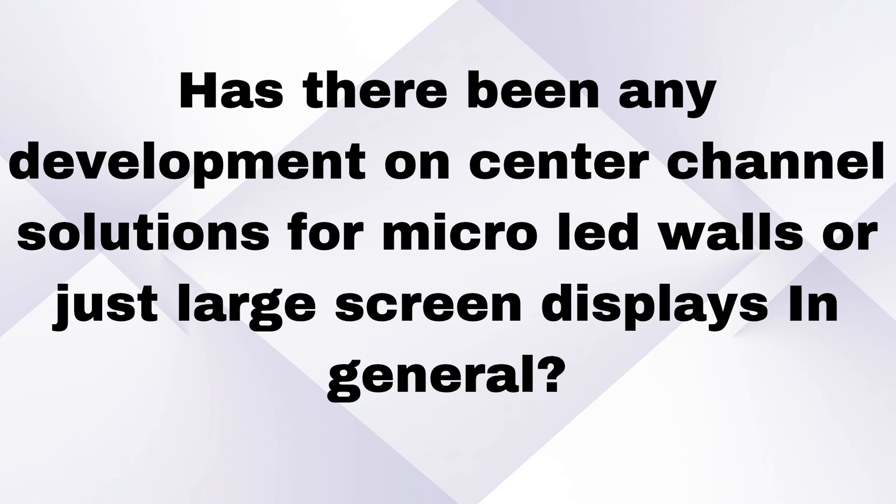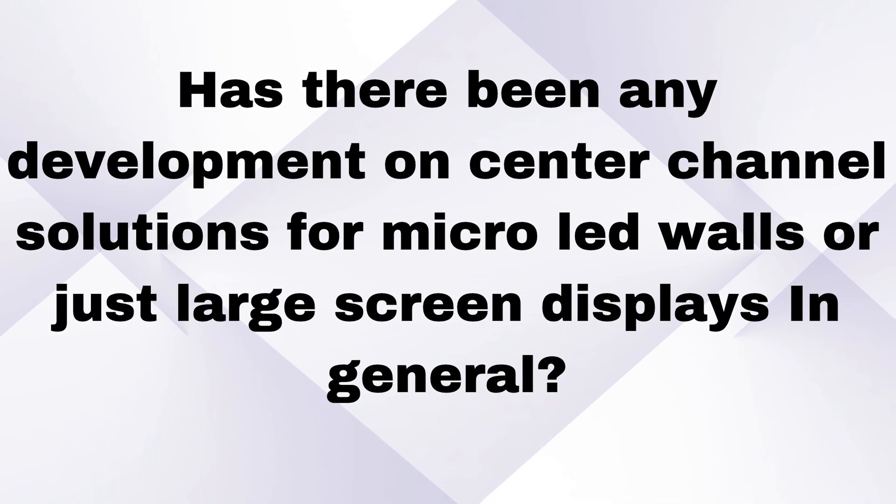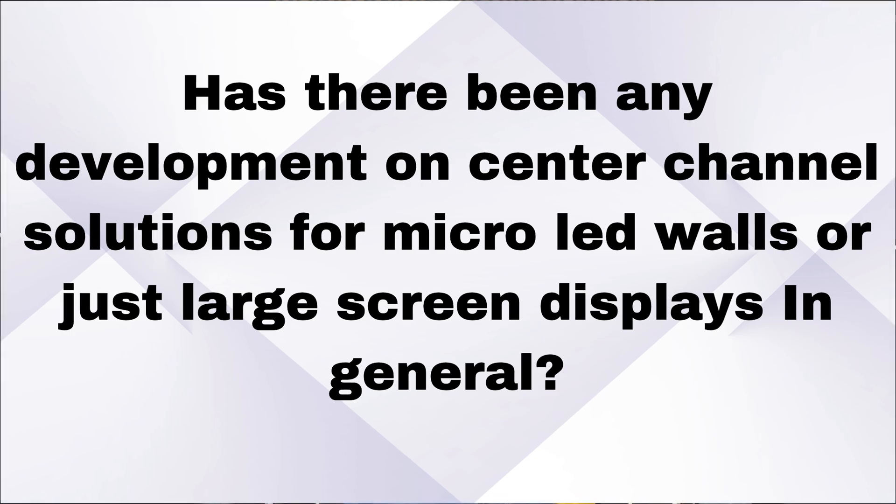Hi, everybody. This is Matthew Pose of Pose Acoustics, and I'm answering questions that you asked me. bbump1828 says: has there been any development on center channel solutions for micro LED walls or just large screen displays in general?